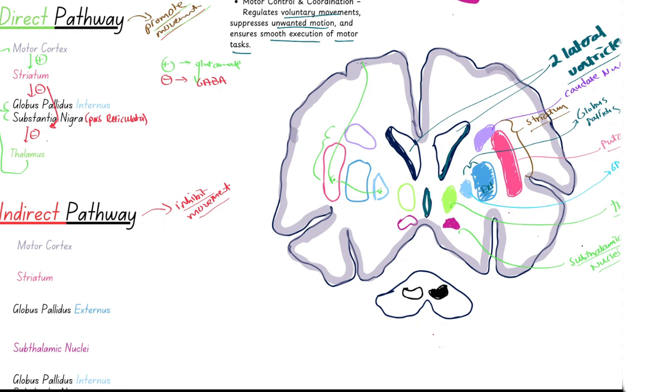To summarize the direct pathway: from the motor cortex, a positive glutamate signal goes down to the striatum. The striatum sends an inhibitory GABA signal to the output nuclei — the globus pallidus internus and substantia nigra pars reticulata. Because the GPI is inhibited, it can no longer inhibit the thalamus. The thalamus can then send positive glutamate signals back to the cerebral cortex to initiate movement.